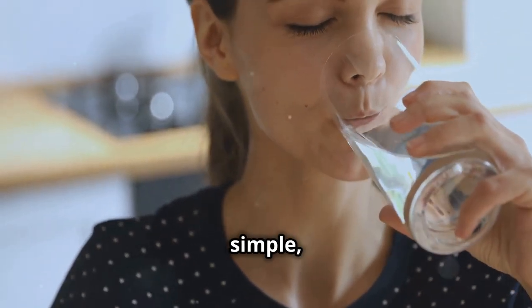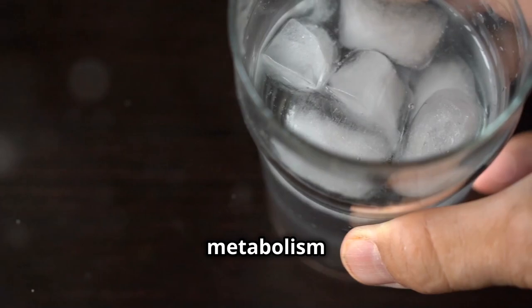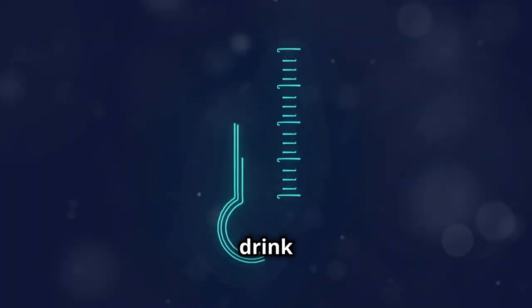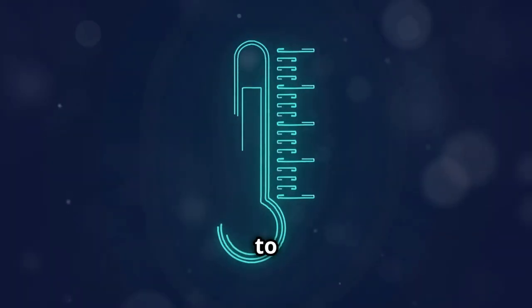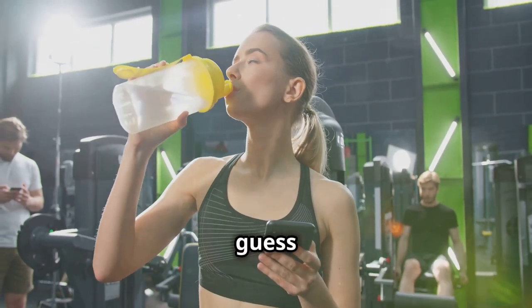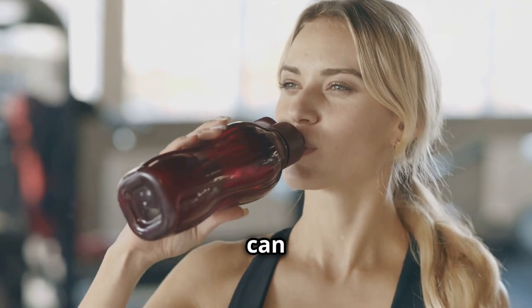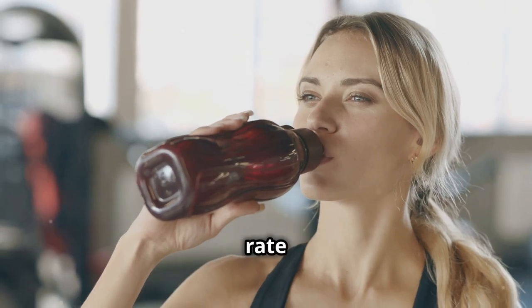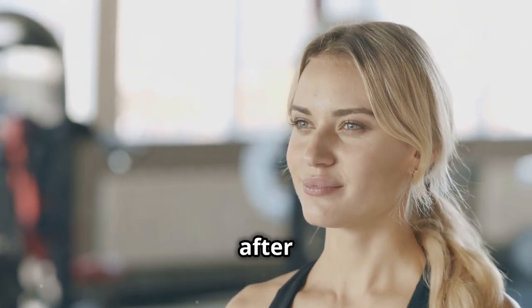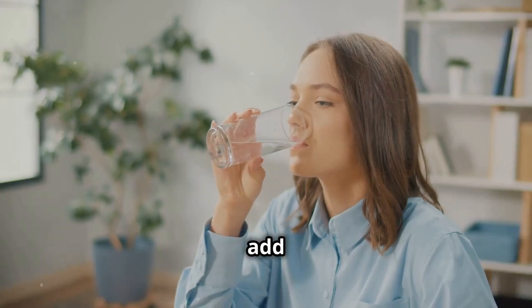Next up, we're talking about something so simple yet so effective: drinking cold water. Something as easy as grabbing a glass of cold water can actually give your metabolism a little nudge. When you drink cold water, your body has to work a little harder to bring it up to your normal body temperature. This process requires energy, which means you're burning extra calories. Studies have shown that drinking cold water can temporarily increase your metabolic rate by up to 30% for a short period after you drink it. It may not sound like much, but those little boosts can really add up over time.